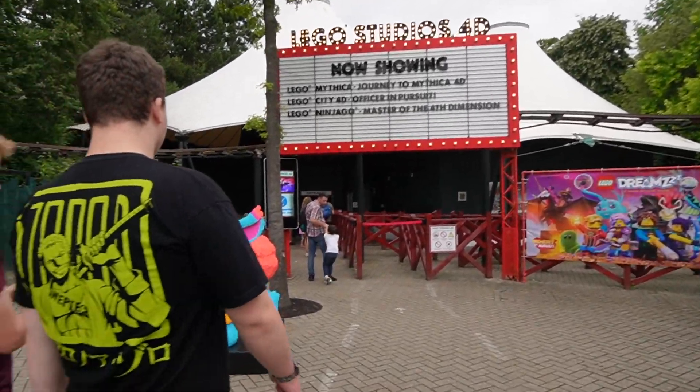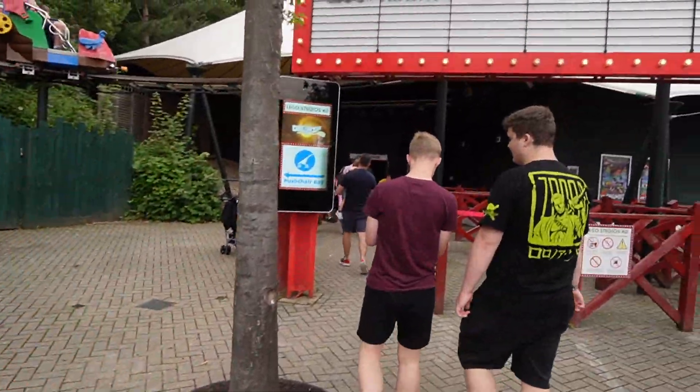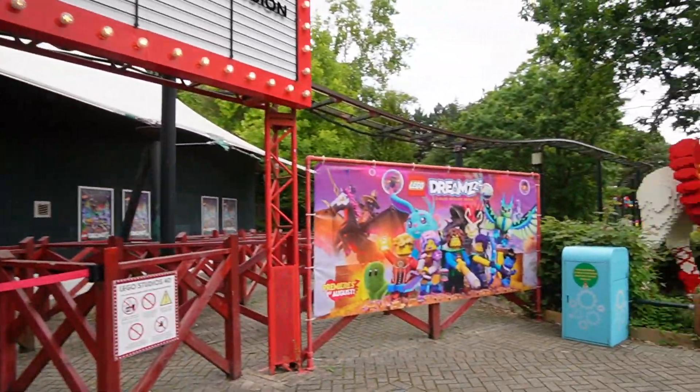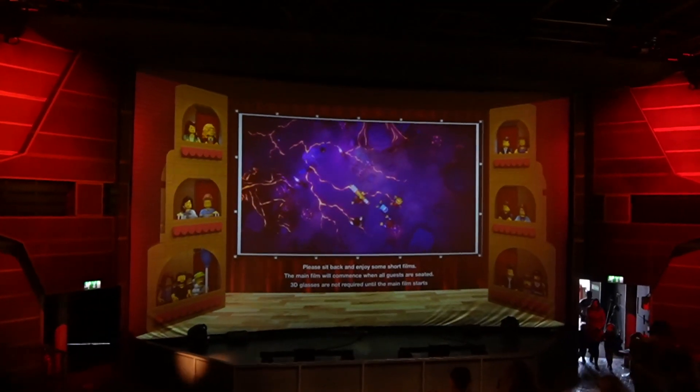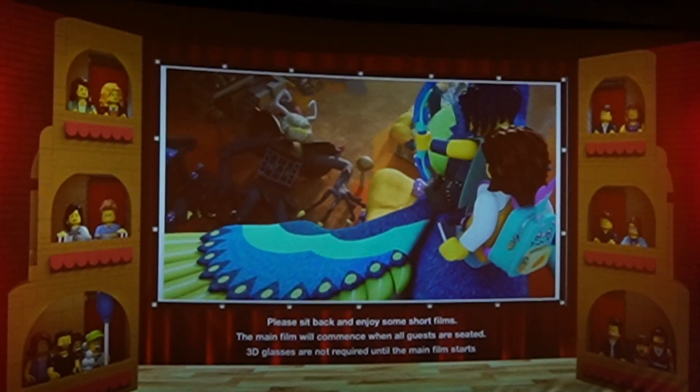Coming over towards the Lego Studios 4D Theater, there's a brand new show. Long story short — Izzy, myself, and our friends are dream sisters, and our mission is to journey into the dream world. It's a cool show.